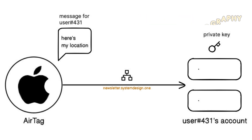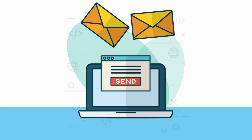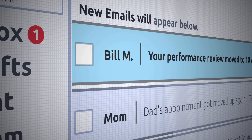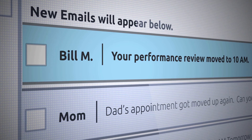When a user adds an AirTag, they generate a public-private key pair using elliptic curve cryptography. The key pair is shared between the AirTag and the user account. The AirTag sends location data after encrypting it using the public key, while the user account decrypts the received location data using the private key. Think of the public key as an email address — anyone can send messages to it — while the private key is similar to the password of an inbox. Only the user with the password can read emails.